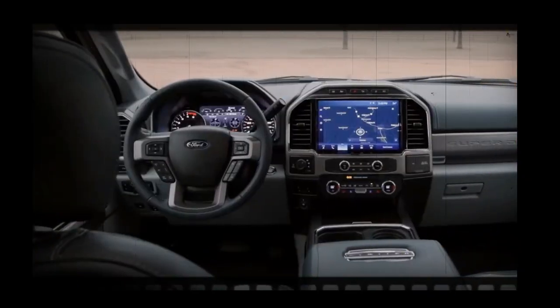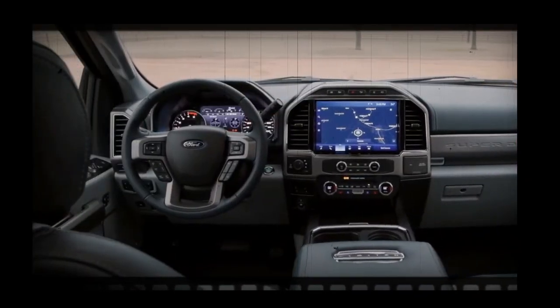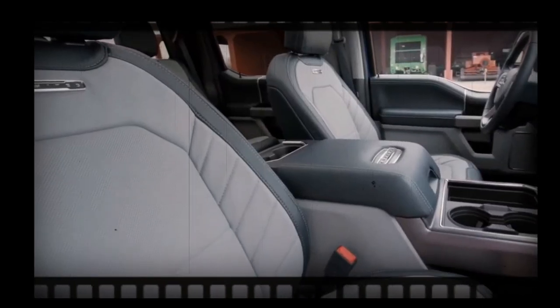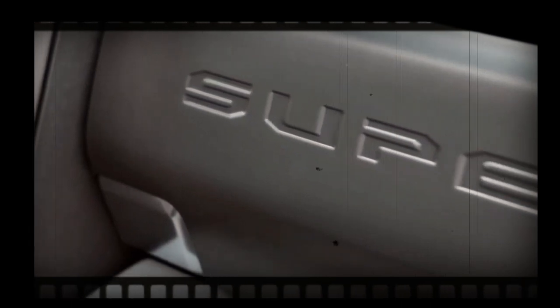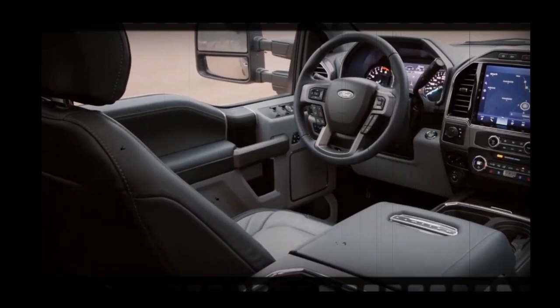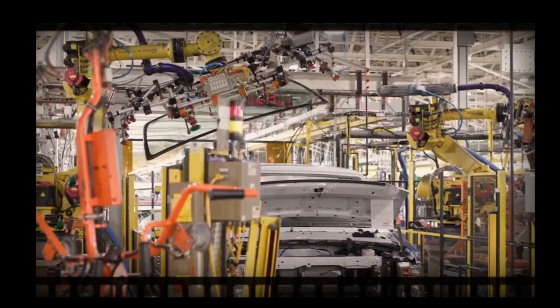We haven't seen the truck's interior, but our sources indicate that the cabin would receive a significant redesign. The next-gen Super Duty will feature a large center screen measuring up to 12 inches. Higher trim trucks will likely feature a digital dash, with lesser trims receiving analog gauges.